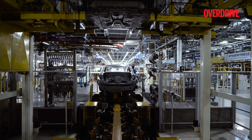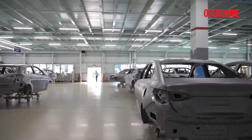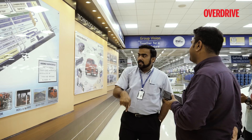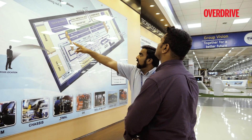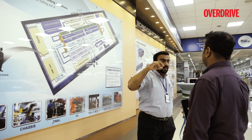Plant 2 produces the Grand i10, Accent, Elite i20, and the new Verna. Both plants have five common manufacturing processes: press, body, paint, engine, and final assembly.